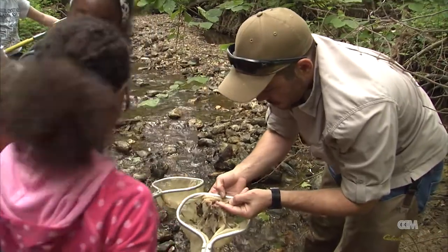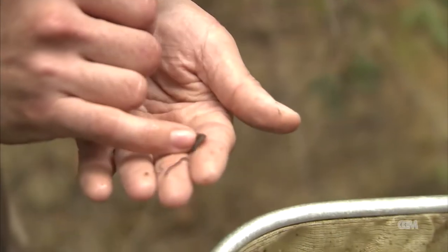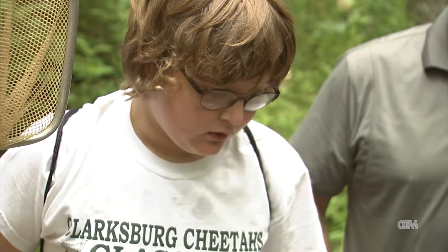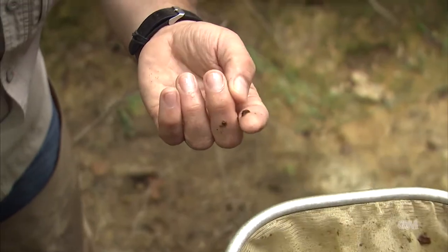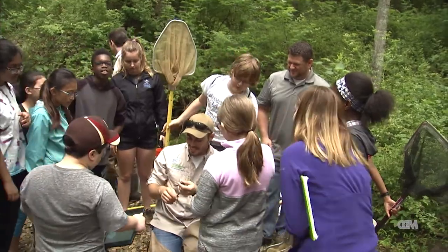And a stream, home to macro invertebrates. This is a helgrammite — a dobson fly larva. They turn into big insects with really interesting crossing mouth parts, and they're a sign of a really healthy ecosystem, as well as invertebrates.